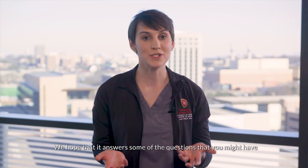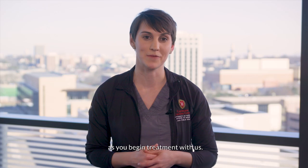Hi, my name is Stephanie and I'm a nurse at the University of Wisconsin's Carbone Cancer Center. This video will show you what a typical treatment day looks like at the Carbone Cancer Center. We hope that it answers some of the questions that you might have as you begin treatment with us.